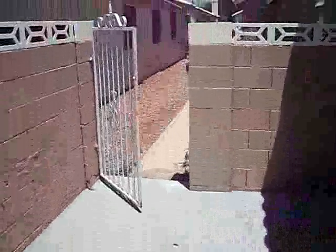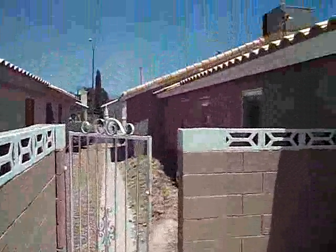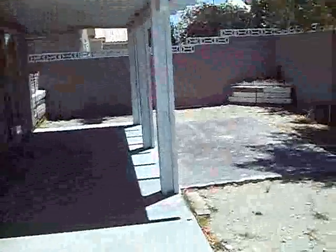It's got a nice little covered patio. Walking around the side, we've got our little side gate there. Everything looks good in here.